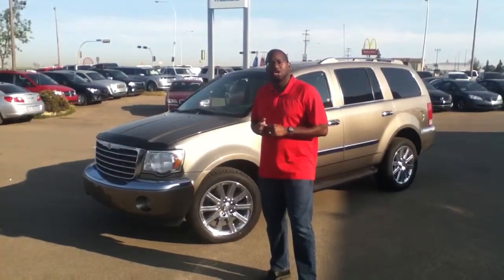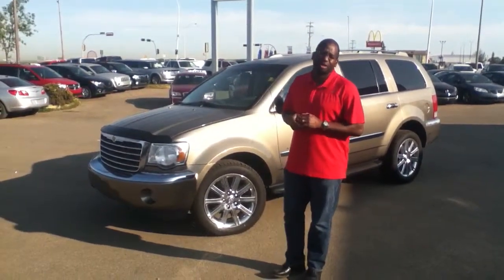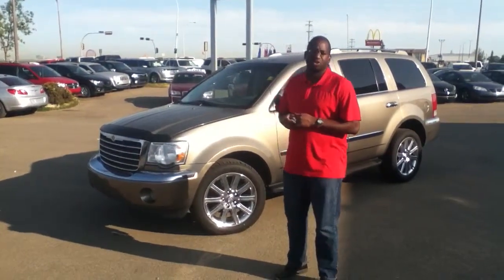Morning Catherine, it's Gerald with Ellie Mazda here. Just here to provide a quick video walk around of the 2007 Chrysler Aspen. It's comparable to the Ford Expedition that you're acquiring or about.